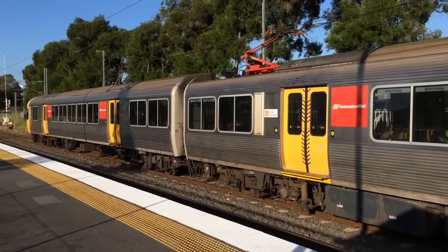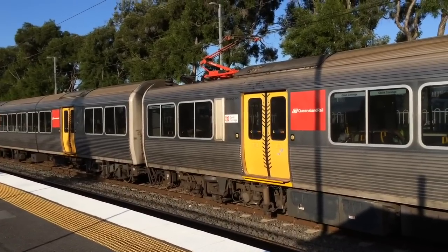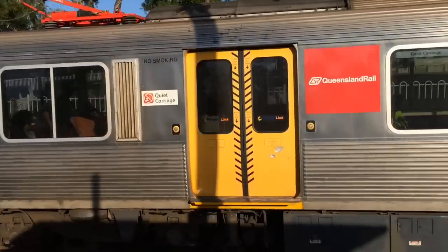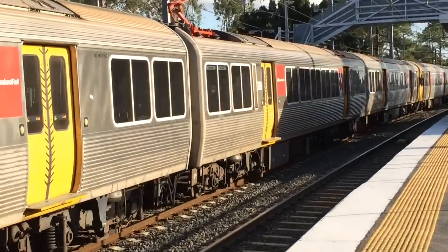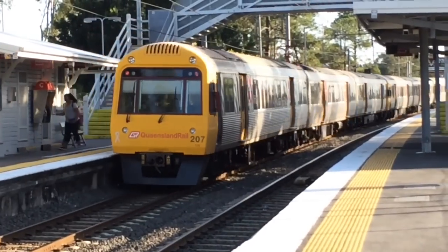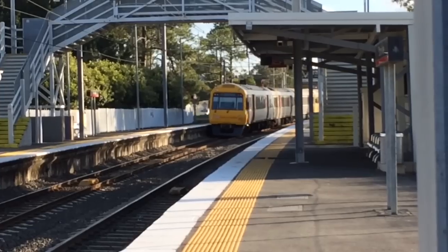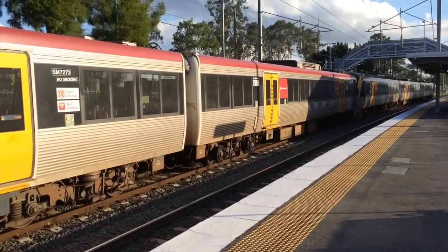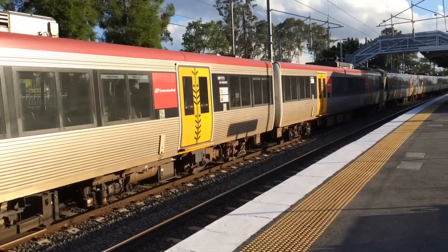And the doors are just about to close. SMU units 269 and 273 about to depart Platform 1 for an Ipswich service, stopping all stations.